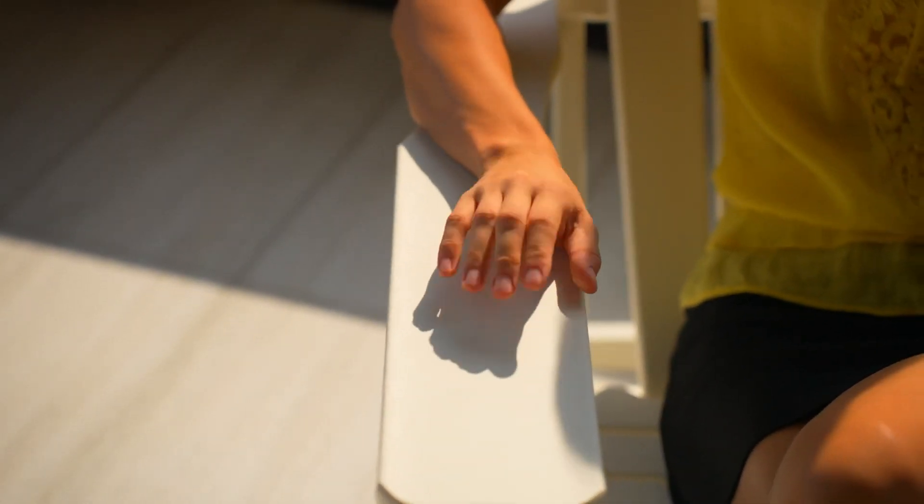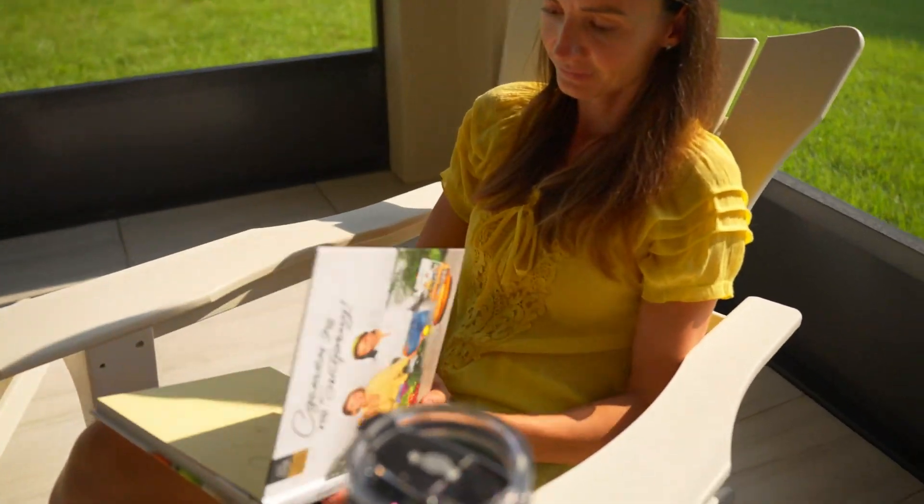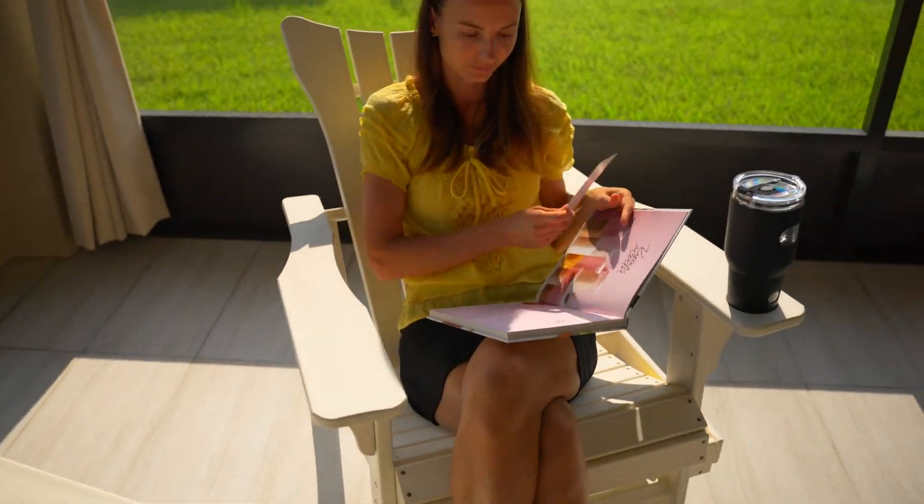The white color of the chair we're reviewing today brings a touch of elegance and fits seamlessly into various outdoor decor themes. This chair is also available in other colors, catering to a range of personal styles.